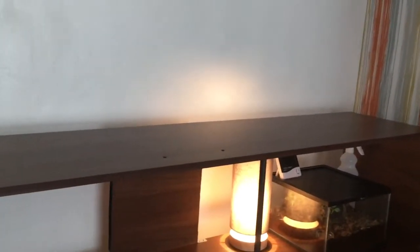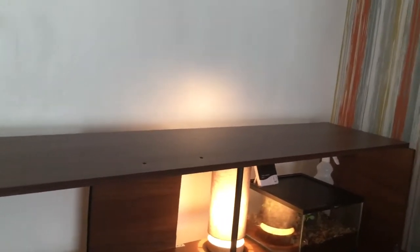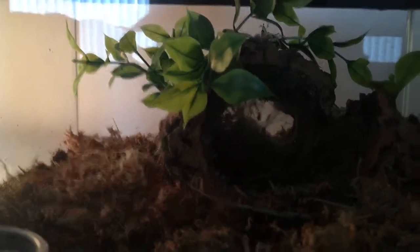Guys, comment down below which is your favourite tarantula. Sorry about the poor camera. It's a Caribena versicolor and a Brachypelma albopilosum nicaraguense — I think that's how you say it. It's quite hard to say! But yeah, that's our Killer Brachis, Daddy.